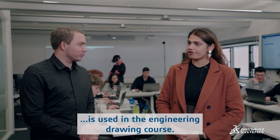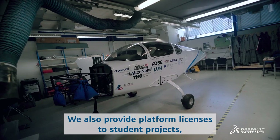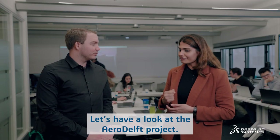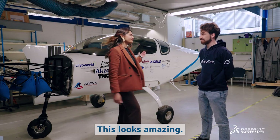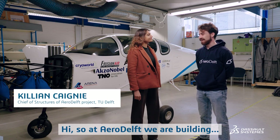The 3D Experience Platform is used in the engineering drawing course, but where else is it used? We also provide platform licenses to student projects such as Aero Delft. That sounds fantastic — let's have a look at the Aero Delft project.